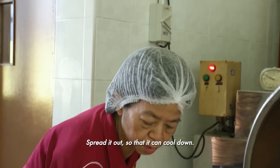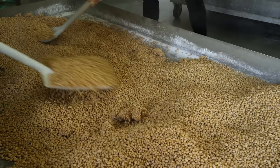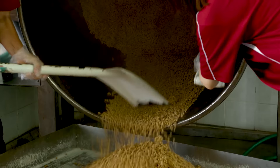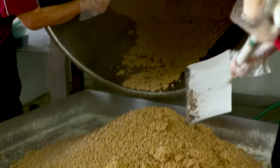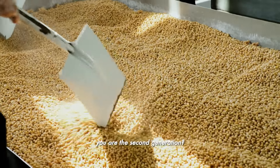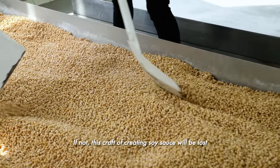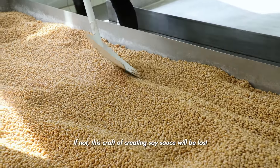Nanyang Sauce only brews their sauce a few times a year. I'm in luck because today happens to be brewing day. To make soy sauce, it all starts with steaming the soybeans. The soy used here is non-GMO, from Canada — it's a special choice.